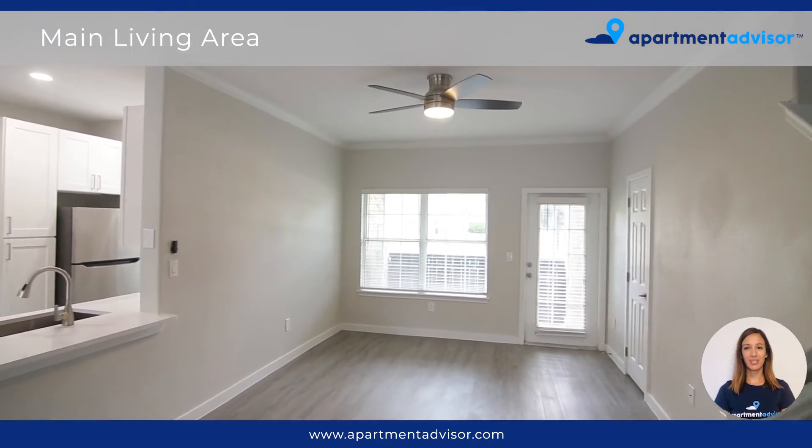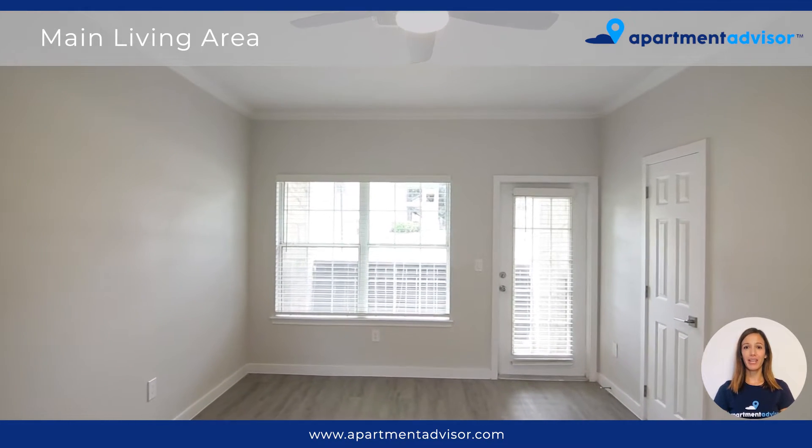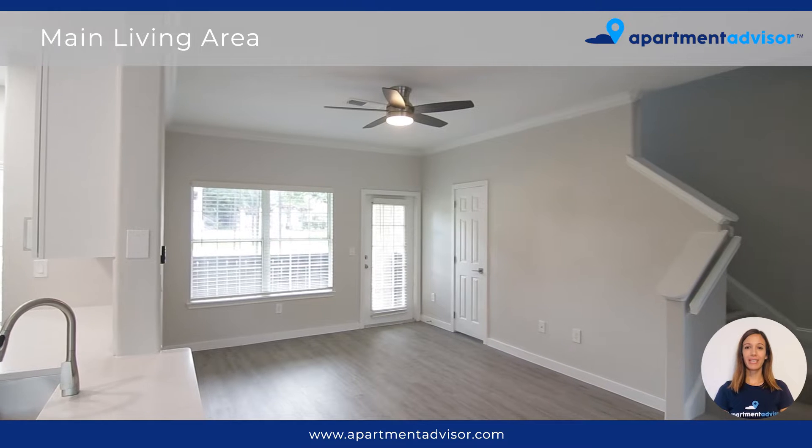This unit features two bedrooms and two and a half bathrooms. As soon as you enter you'll notice that the living area is bright and offers beautiful wood-like flooring and a ceiling fan.